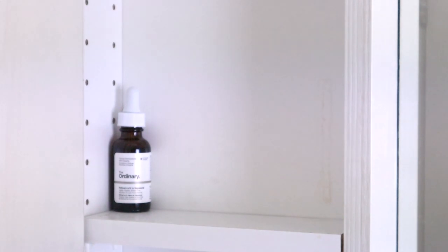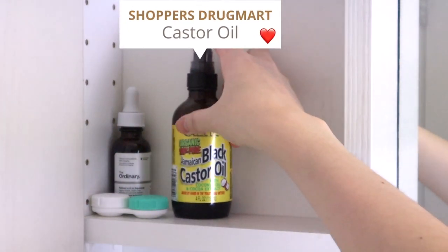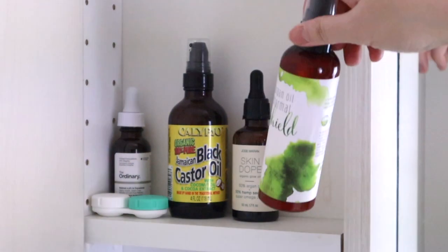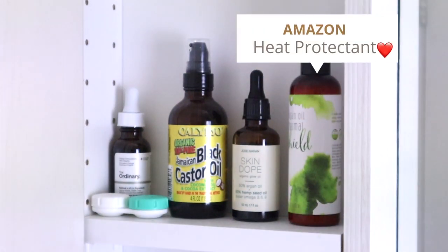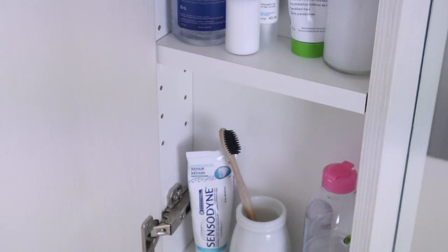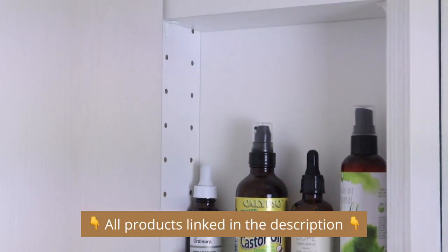On the third level I have a 0.2% retinol from The Ordinary which I am testing out for three months. I also have a bottle of castor oil that I use as a hair treatment to stimulate hair growth, and an Argan Oil Heat Protectant — a no-name brand from Amazon that is actually surprisingly good. The heat protectant smells and feels very natural. I'll link all the products down below in case anyone is interested.